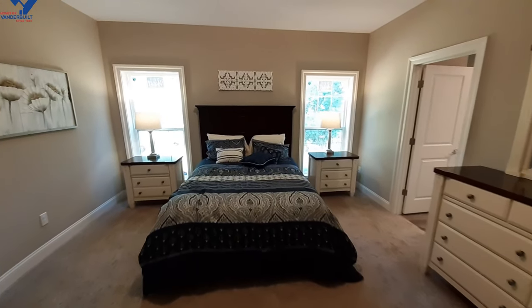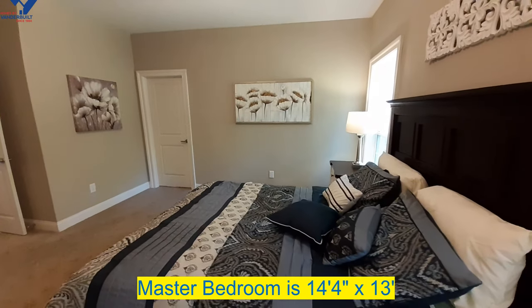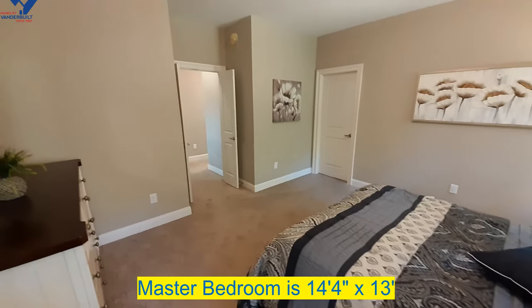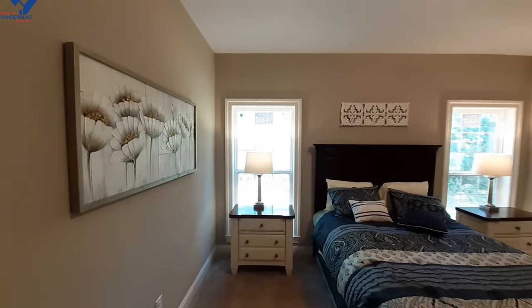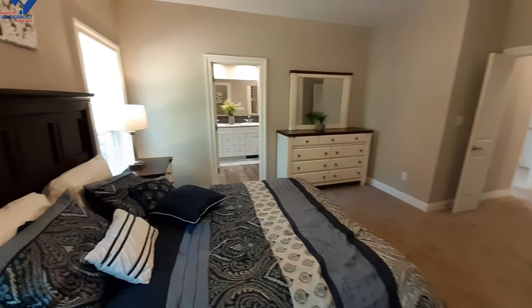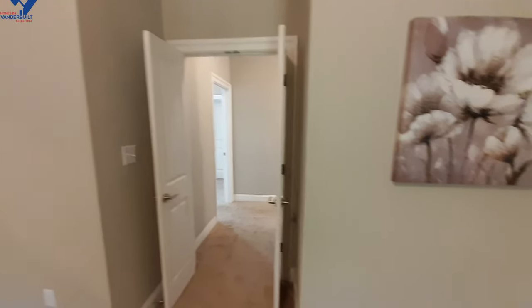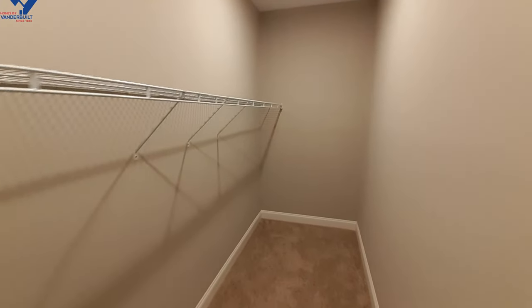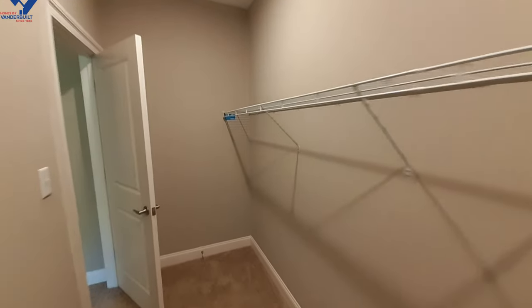And the master bedroom — this is a good-sized bedroom. I like that it's not right off your living room or kitchen; it's down here where all the other bedrooms are, so you're not looking straight into it. You've got double doors coming in, and then you get this nice long closet space. Of course, if you wanted to, you could add wooden racks and put another one down at that end.